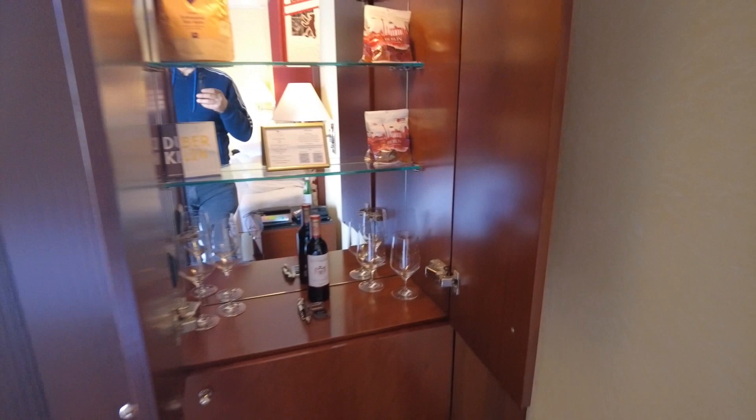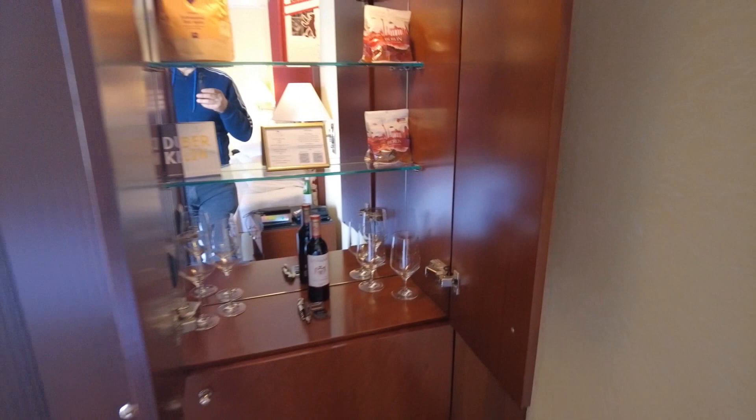Here is another cupboard with the minibar — wine, of course, with fitting glasses, and Berlin delicacies. That's really not bad. And before we get to the prime view outside the window, let's check out the bathroom.